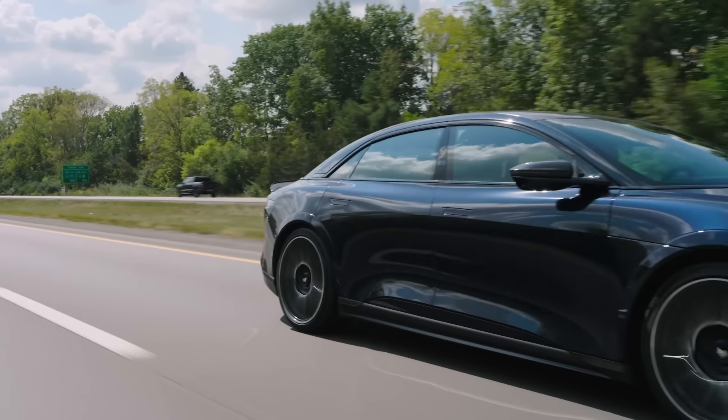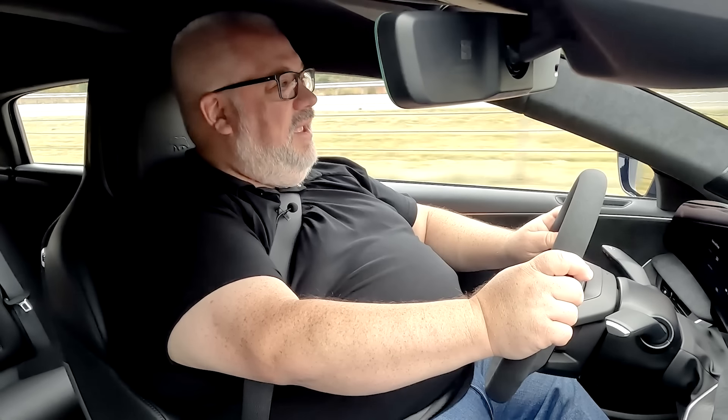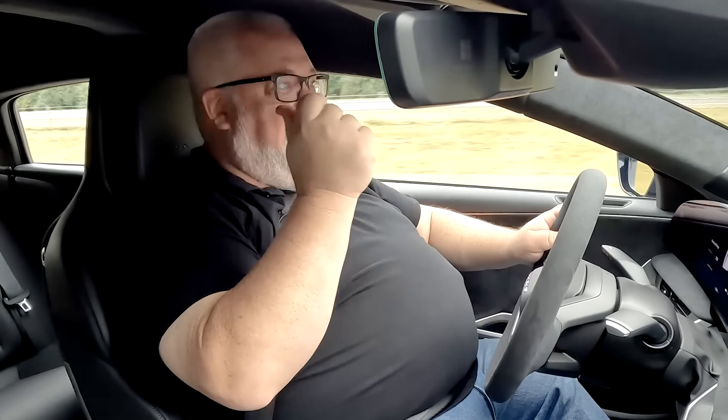It's a scream generator — they could have used this thing in Monsters, Inc. to really get the kids worked up. I certainly wouldn't put my mother in here; she'd freak right out. But for someone like me who loves this kind of speed, it's just effortless. Point and shoot — you want to be over there? Bang, you're over there.